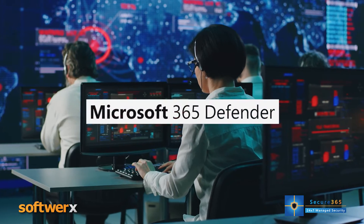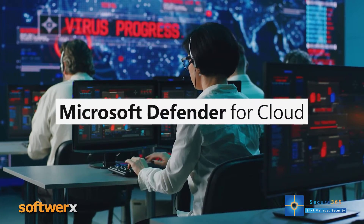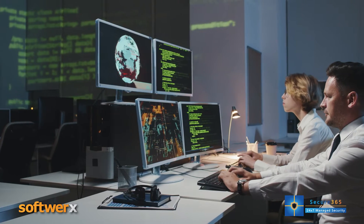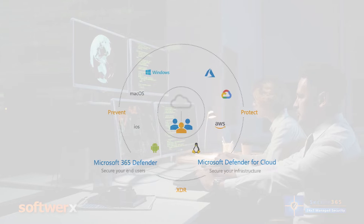It incorporates Microsoft 365 Defender and Microsoft Defender for Cloud. Microsoft Defender has been recognized by Gartner as a market-leading, comprehensive XDR enterprise platform.